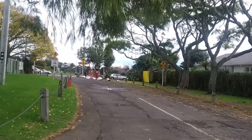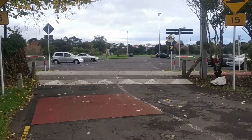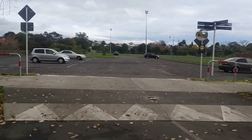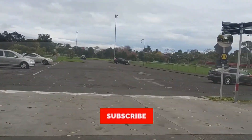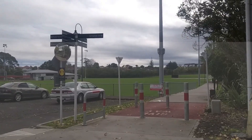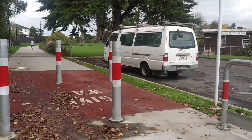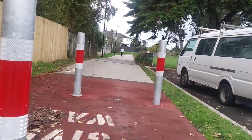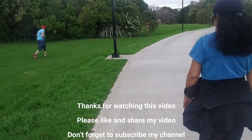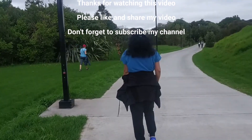Now we have to go to the street and the tree. I also have a cross-sectional cycle track — this is a cycle track and there is a lot more away. Thanks for watching this video, and if you like, share and subscribe. Thank you.